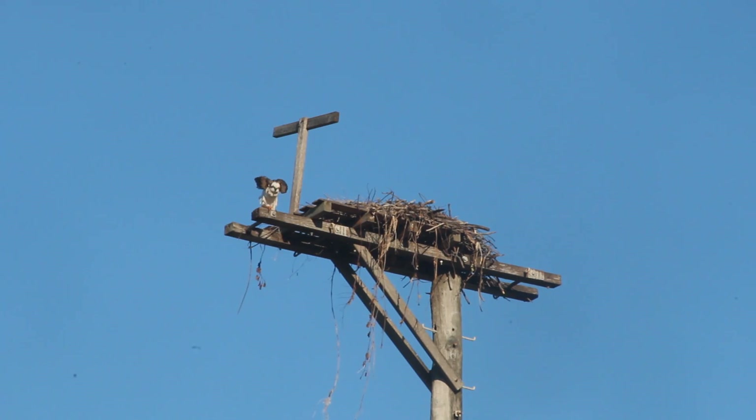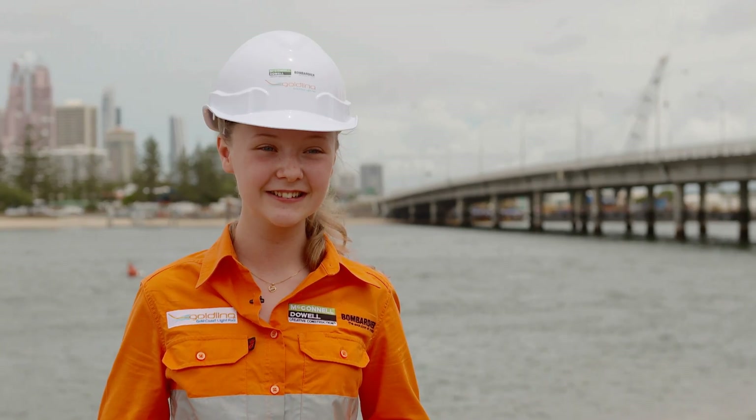We are pleased to announce that we spotted the osprey again recently, and we are hopeful that they will re-establish their nest here soon. Thanks, Earl. Back to you, Libby. Until the next time we travel the Gold Coast light rail science tram, keep loving learning.